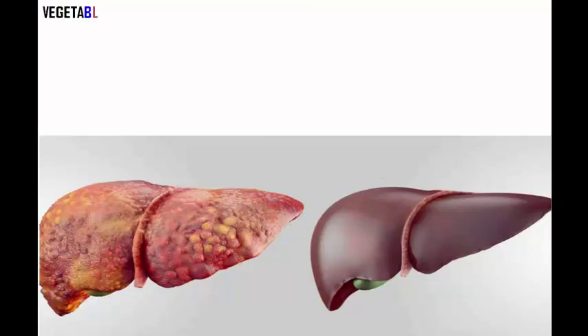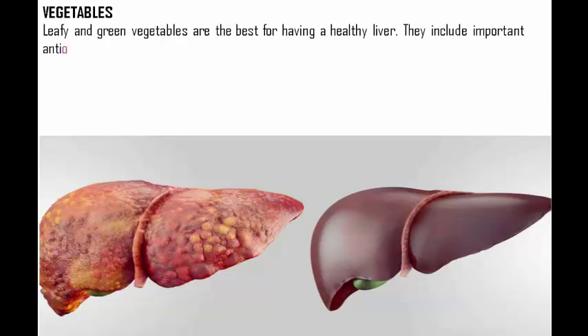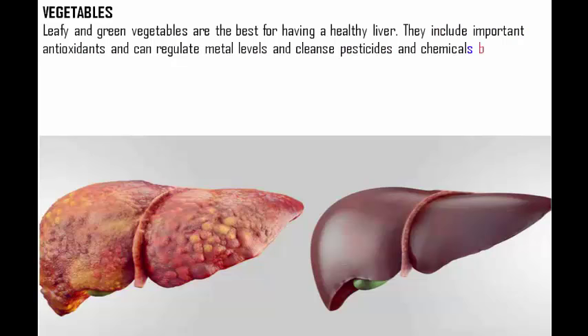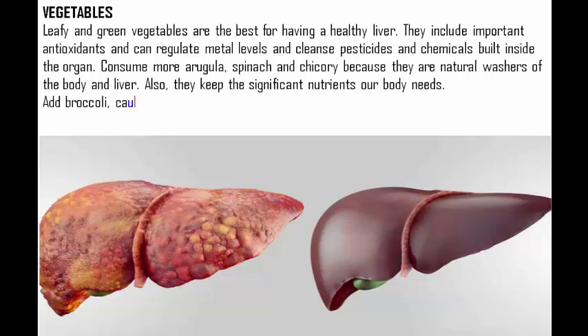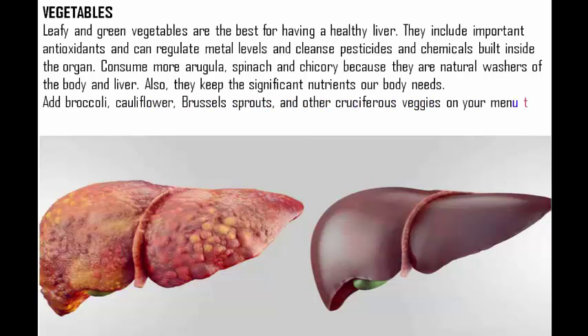Leafy and green vegetables are the best for having a healthy liver. They include important antioxidants and can regulate metal levels and cleanse pesticides and chemicals built up inside the organ. Consume more arugula, spinach, and chicory because they are natural washers of the body and liver. Also add broccoli, cauliflower, Brussels sprouts, and other cruciferous veggies on your menu to boost enzyme levels in the liver and detox it properly.